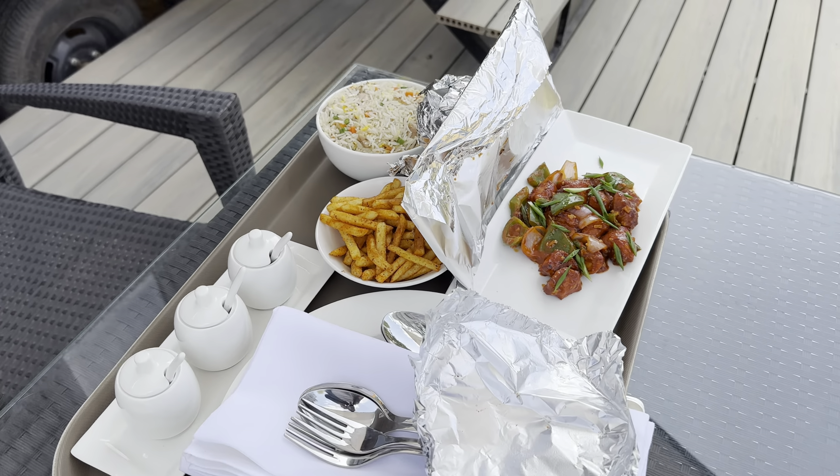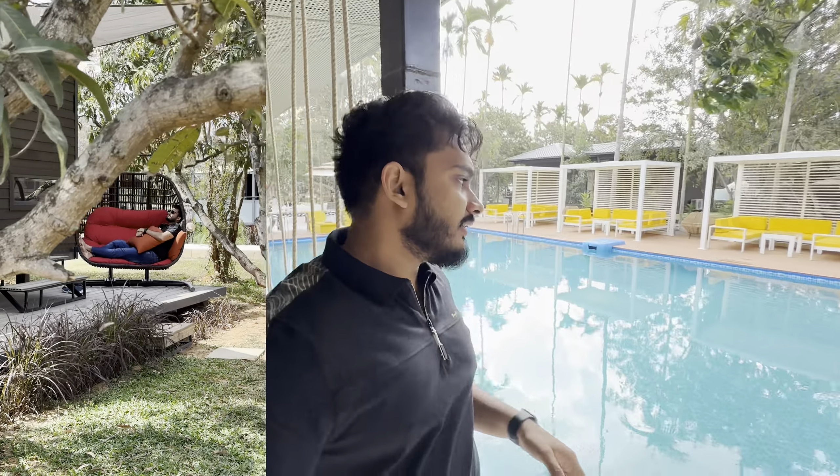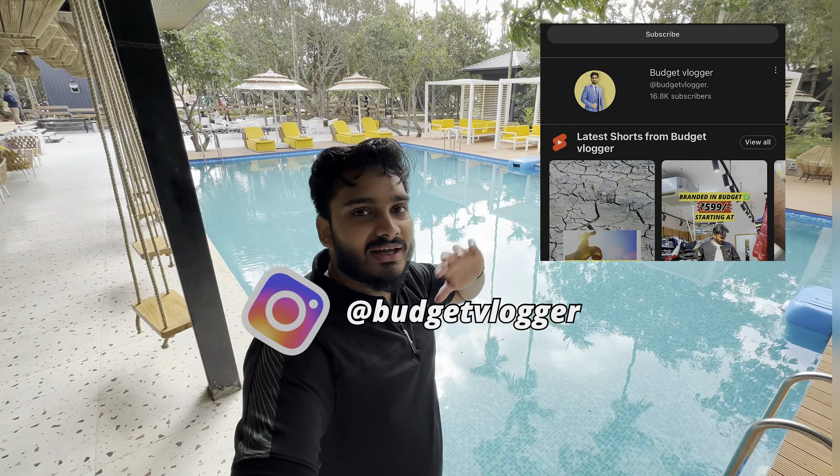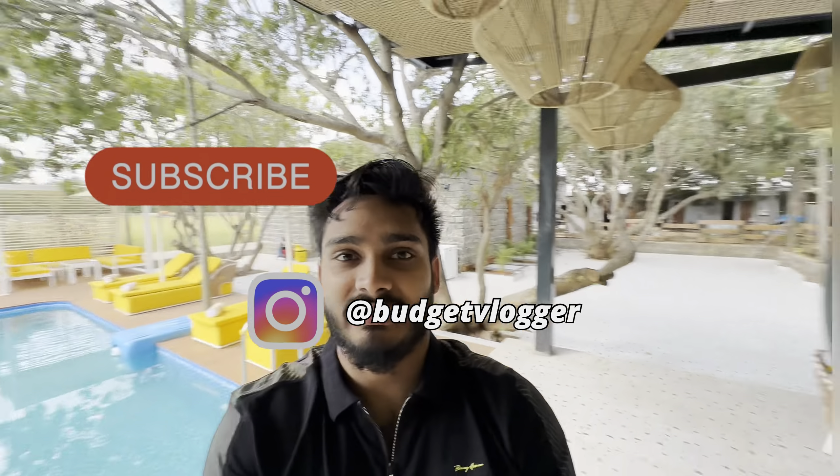After my breakfast I'll be checking out. I have some shots to do for my reel which I'll add in. Keep supporting — especially couples who found this vlog through my reel, do follow my page because I'll keep coming with more budget-friendly content. Thank you guys — subscribe, share, like, keep following and supporting!